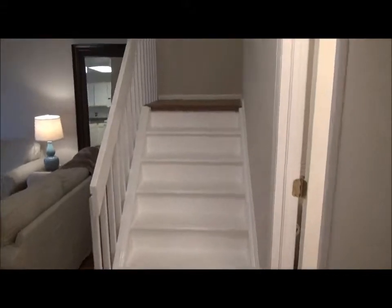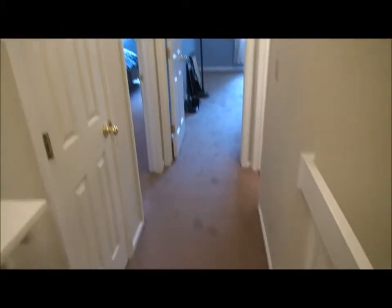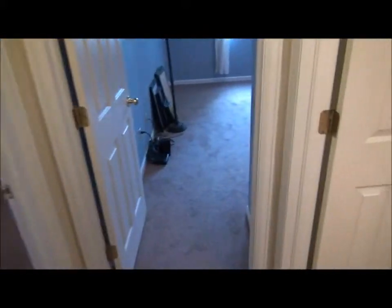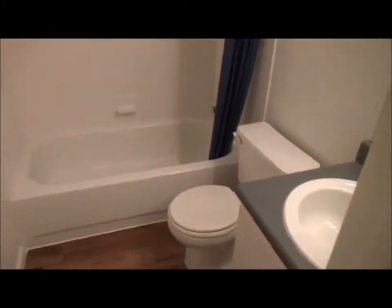Let's go upstairs now and look at the bedrooms. Upstairs, notice the newer carpeting. Here are the two bedrooms. This is the guest bedroom — vaulted ceiling. It's served by this full bath right here, again with that hardwood flooring.